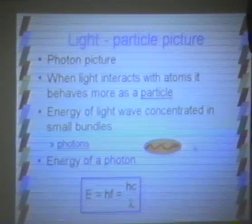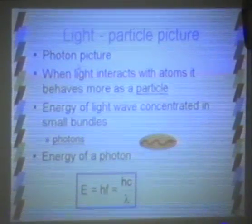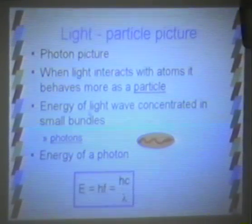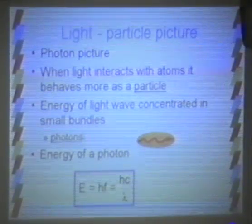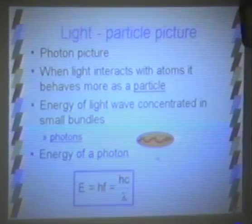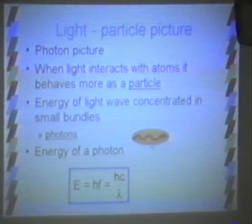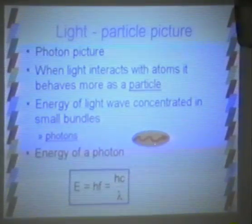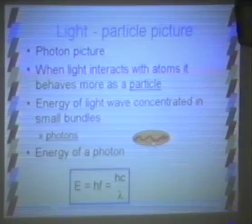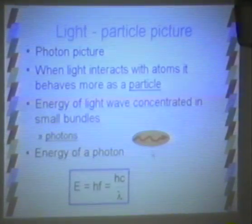When light actually starts interacting with atoms — which is important for our discussion tonight — it behaves more like a particle, or what we call a photon. A photon is a hard thing to describe, but essentially the energy in the light wave behaves as though it is concentrated in very small bundles. These bundles are called photons. A photon has a particle-like nature, but it is still a light wave; whether it exhibits primarily particle or wave-like properties depends on what it is interacting with.